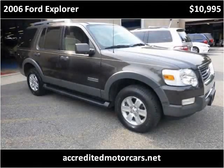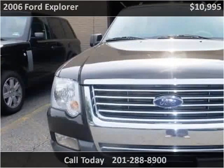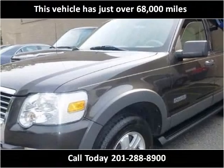This 2006 Ford Explorer is available from Accredited Motor Cars. This vehicle has just over 68,000 miles.